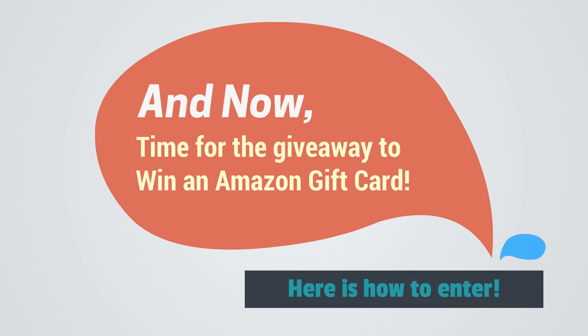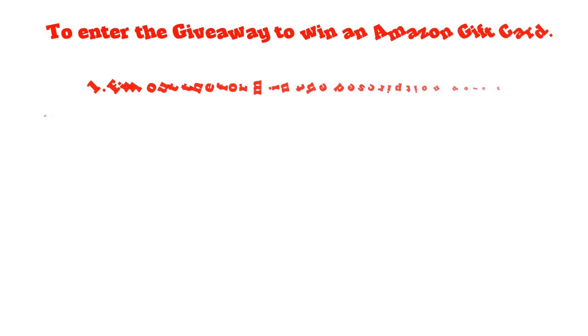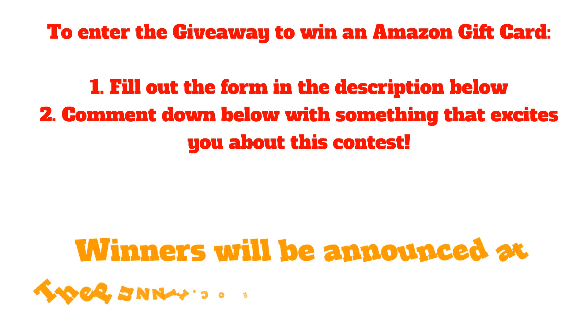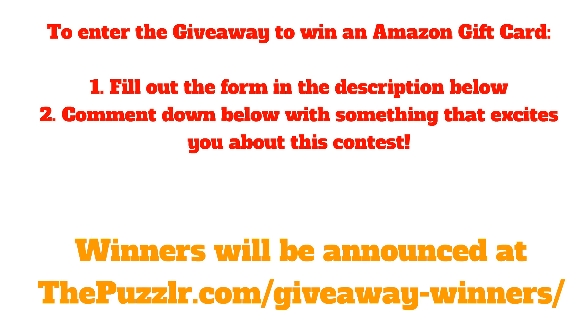And now, time for the giveaway! To win an Amazon gift card, here's how to enter: first, fill out the form in the description below, and second, comment down below with something that excites you about this contest. Winners will be announced at the puzzler.com giveaway winners.